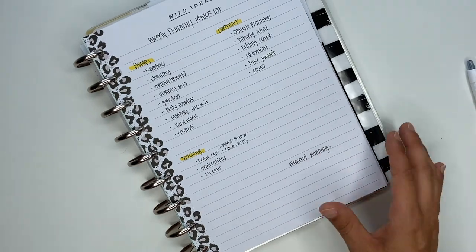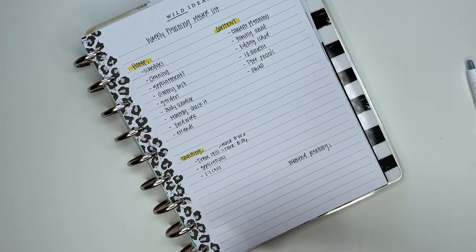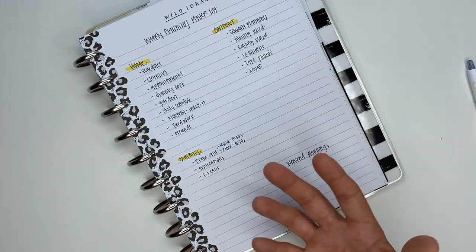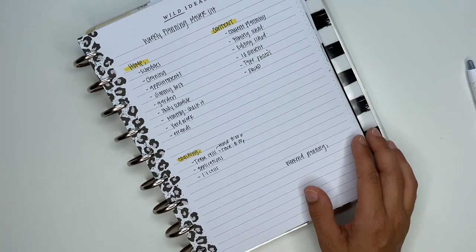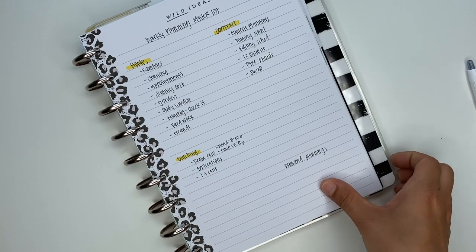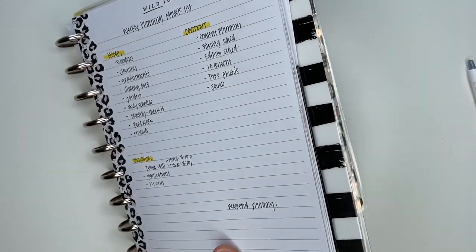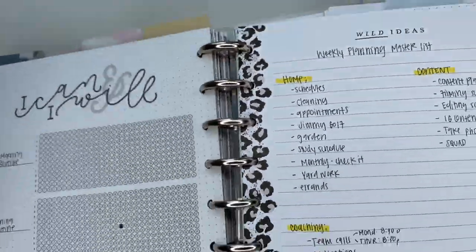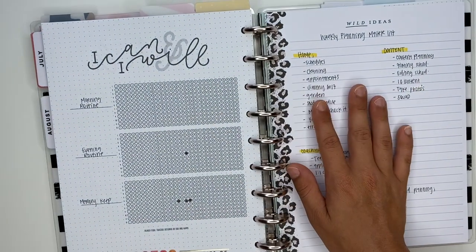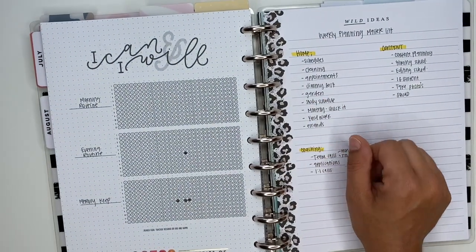Those are the master lists I have. If you have any other suggestions, drop them in the comment section below — it might be a master list that's helpful to me or other planner babes. I'm all about sharing and helping each other out, so share any tips or master lists that have been really helpful to you so we can support each other and help each other plan a happy life. Thanks for watching — make sure you subscribe, come hang out with me on Instagram, and I'll see you in the next video.